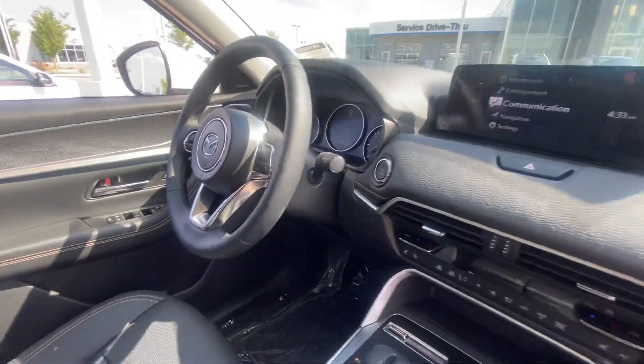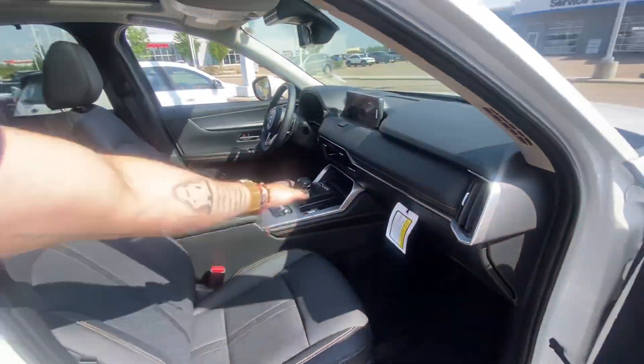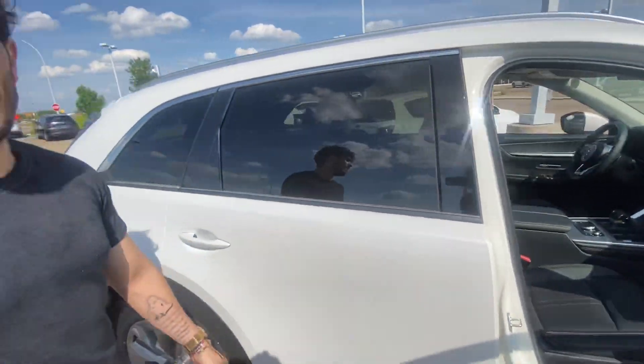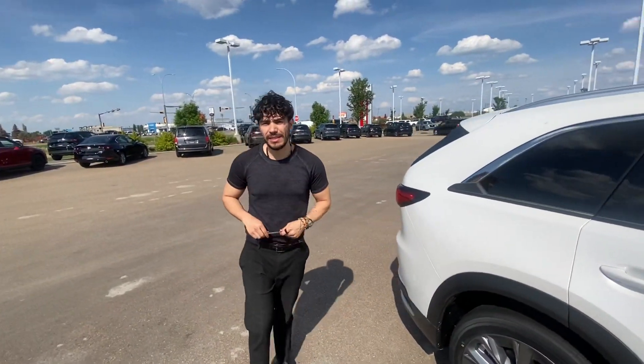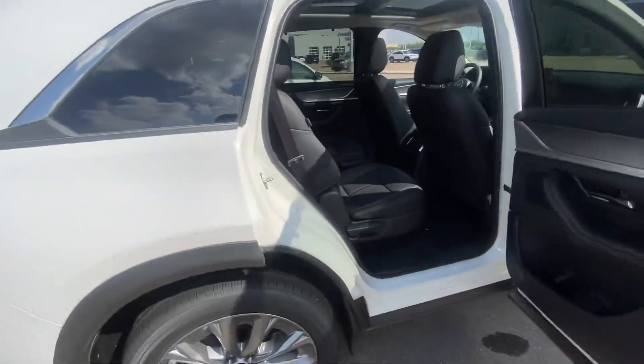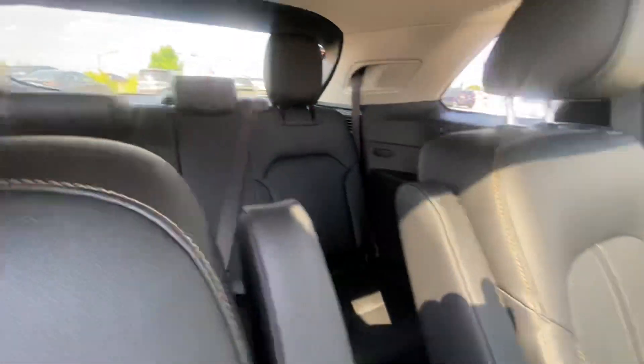You have a lot of technology on this one. Your all-leather interior with heated seats at the front, true climate controls right there in the middle, and the seventh-generation Mazda infotainment system. This one has captain's chairs — look at the second row with their own climate controls and heated seats.